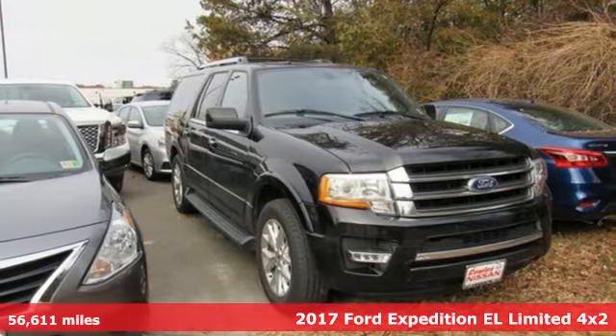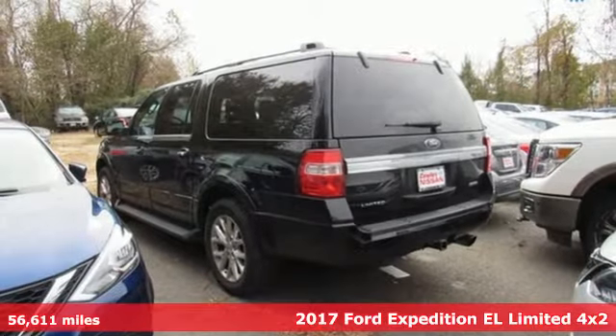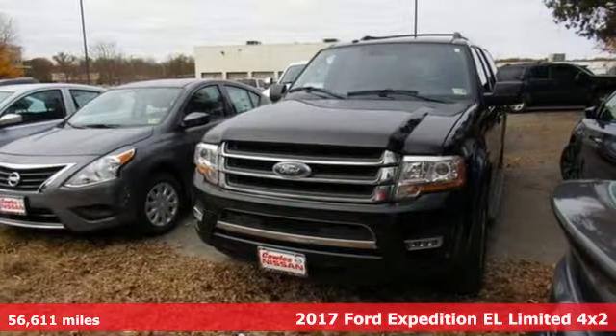It's a 2017 Ford Expedition EL, a bigger expedition for bigger adventures. Plus it offers an exciting list of features.